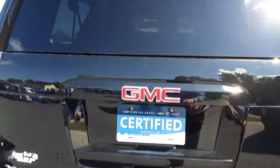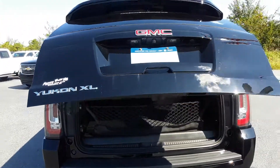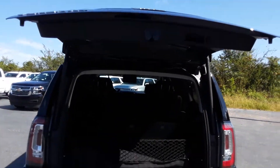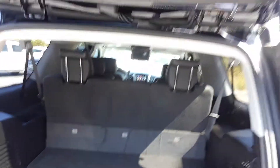This vehicle does have the easy one-touch liftgate, and there's plenty of space in the cargo area.